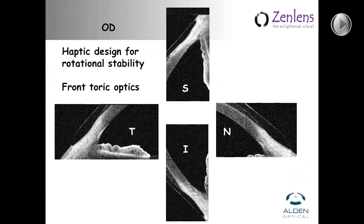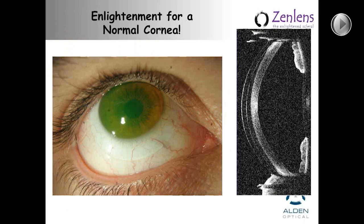Here's our patient wearing his ZenLens on his normal cornea with residual lenticular astigmatism that's fully corrected with the ZenLens. As for using OCT for evaluating and fitting scleral lenses — I happen to have one in the clinic because I'm at a university. For the first year or so I was taking OCT images of most of my scleral lens patients, and it helped me learn, but I learned very fast. I rarely use the anterior segment OCT now for fitting — about the only time I use it now is if I want to take a picture for a slide.